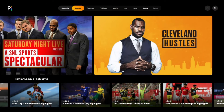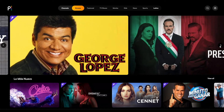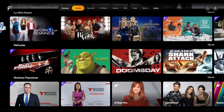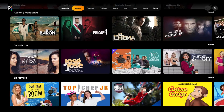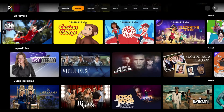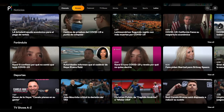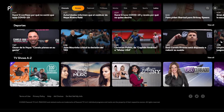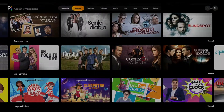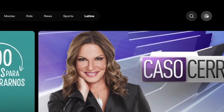One advantage Peacock offers over other services is having a Latino page featuring comedy, novelas, and entertainment all in Spanish. Lo Más Nuevo brings you the latest content, followed by movies, popular news, action and revenge, romantic content, and movies and shows for the whole family. Following next are can't-miss shows, incredible lives, news segments, entertainment, and sports. The Latino page concludes with an alphabetical listing for all Latino content.